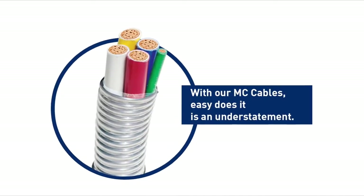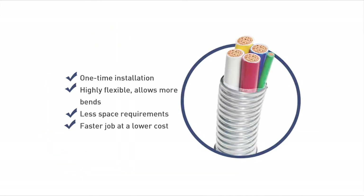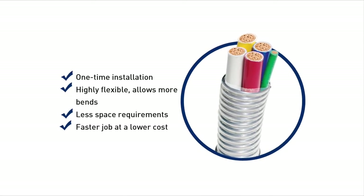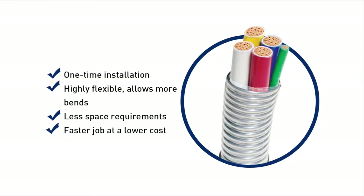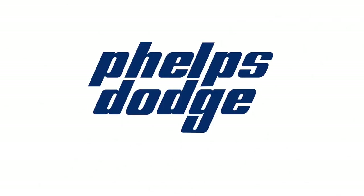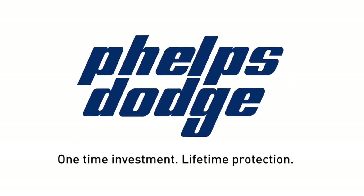As you see, with our MC Cables, easy does it is an understatement. Why settle for less when you can take advantage of one-time installation? Highly flexible installation that allows more bends, less space requirements, and a faster job at a lower cost. Phelps Dodge — one-time investment, lifetime protection.